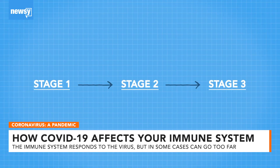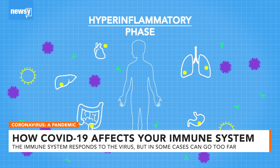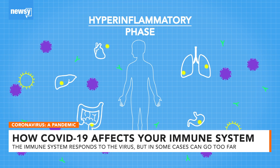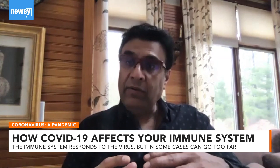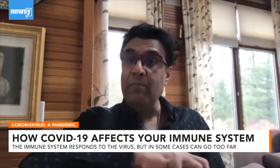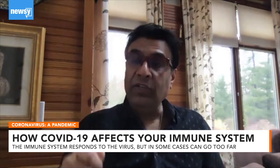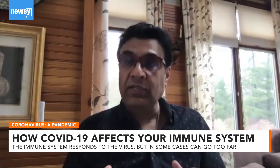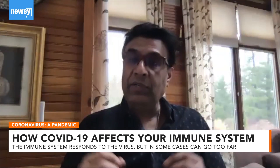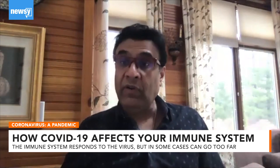If a patient progresses past the first two stages, the third stage is something scientists call the hyper-inflammatory phase. Basically, the body's immune system begins to attack itself. The virus is not as active — it's still there — but it's the inflammation and the body's response to the virus that starts to limit the organ system. The heart starts to become dysfunctional, and the kidneys start to become dysfunctional, and one enters a stage of multi-system organ failure. And that's what kills people with this virus.